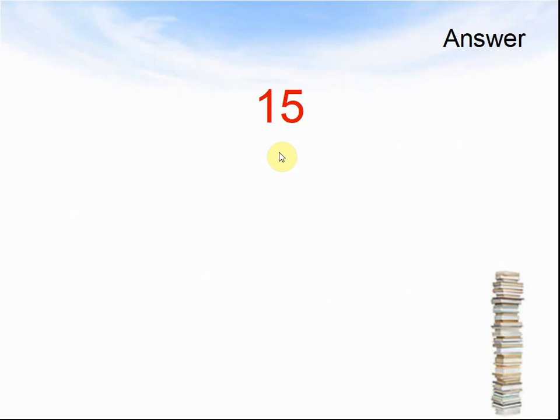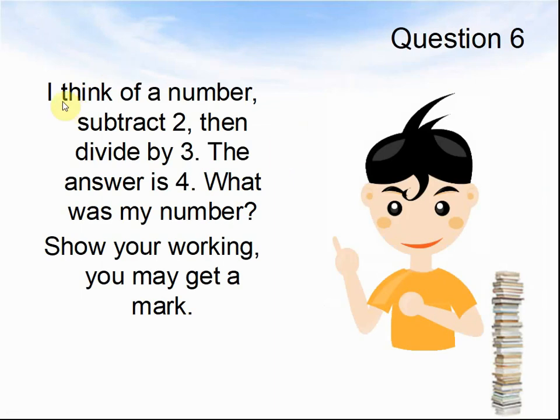Are you ready? Question 6: I think of a number. I subtract 2, then I divide by 3. The answer is 4. What was my number? Show your working — you may get a mark. Pause the video until you are ready for the answer.